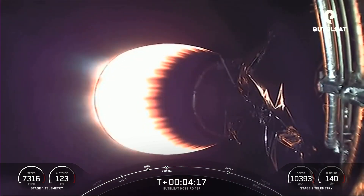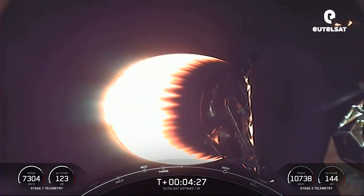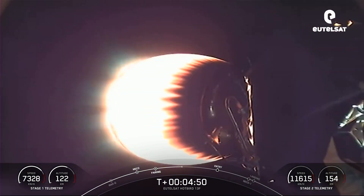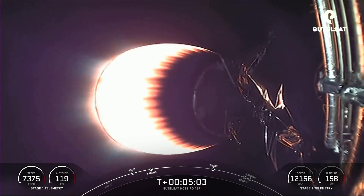The next event, first stage entry burn, will occur at about T plus six and a half minutes, and you should be able to see it on your screen. For that entry burn, we'll relight three M1D engines, starting with the center one, engine nine, followed shortly thereafter by E1 and E5, which are two of the eight radial engines. That burn is the first of two planned burns and will slow the vehicle down as it passes back into the Earth's atmosphere.